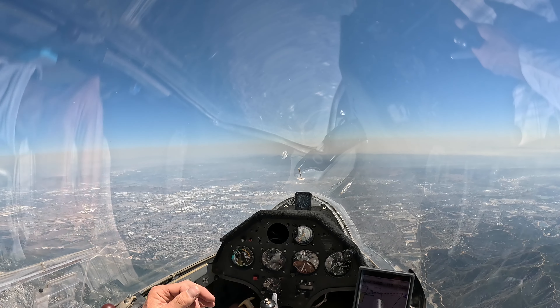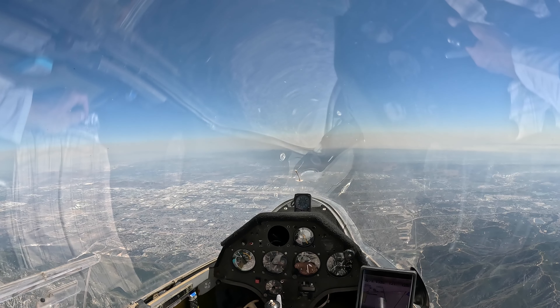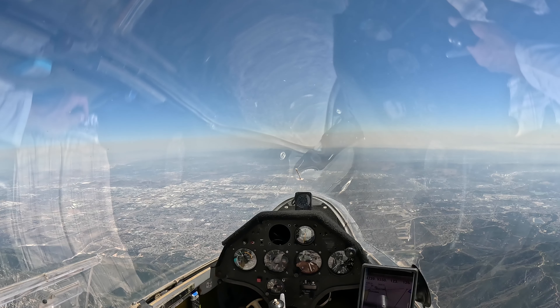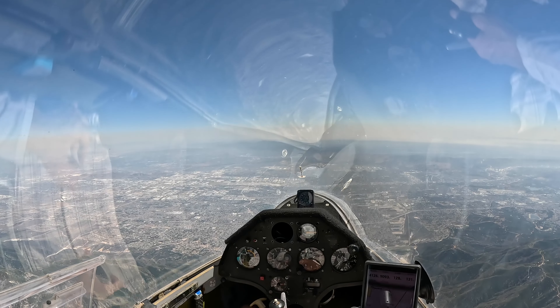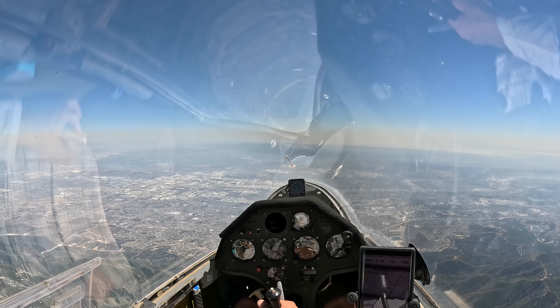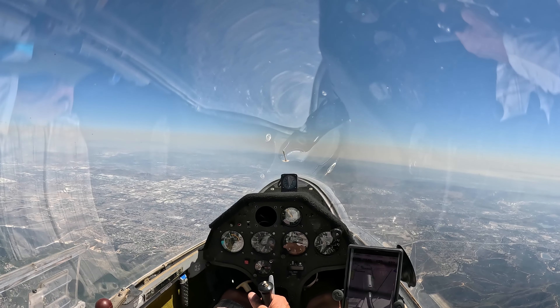We are 20 nautical miles south of the field at 14,200. This is Ontario International, this is Riverside, and this is an epic day.